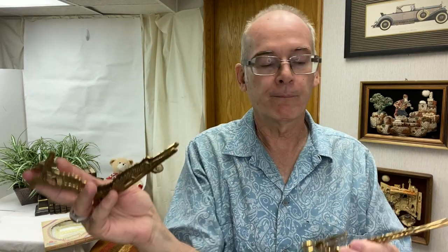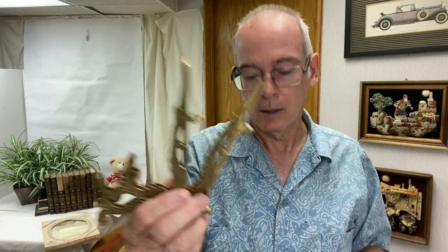I found a Dale Earnhardt NASCAR watch with half of the original box — it's got the bottom half. I haven't looked it up, but Dale Earnhardt is very collectible. Then Kate pointed these out to me — there's two matching brass plate holders, picture holders. I sell these down at the Pink Elephant and online. They're great for display, and I can have them for sale at the Pink Elephant when I use them there too.